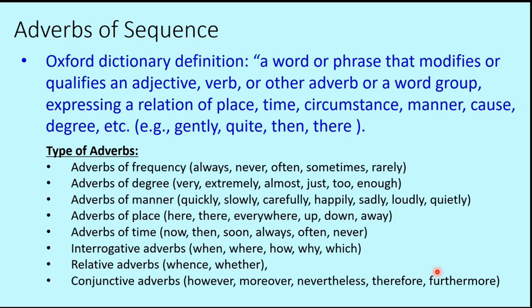There are several categories of adverbs. Adverbs of frequency: always, never, often, sometimes, rarely. Adverbs of degree: very, extremely, almost, just, too, enough. Adverbs of manner: quickly, slowly, carefully, happily, sadly, loudly, quietly. Adverbs of place: here, there, everywhere, somewhere, up, down, away, near. Adverbs of time: now, then, soon, always, often, never, ever. Interrogative adverbs: when, where, how, why, which. Relative adverbs: whence, whether. And conjunctive adverbs: however, moreover, nevertheless, therefore, furthermore.